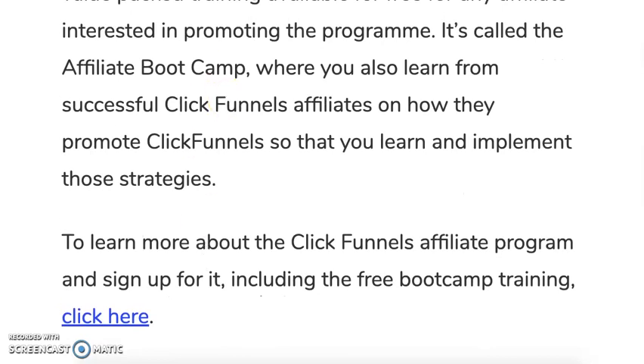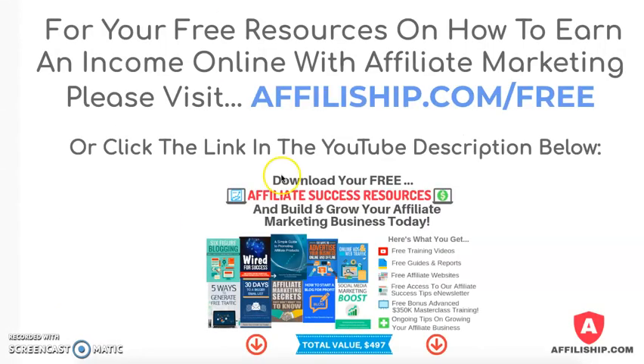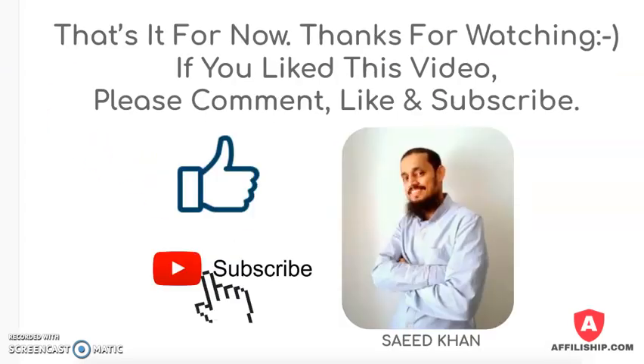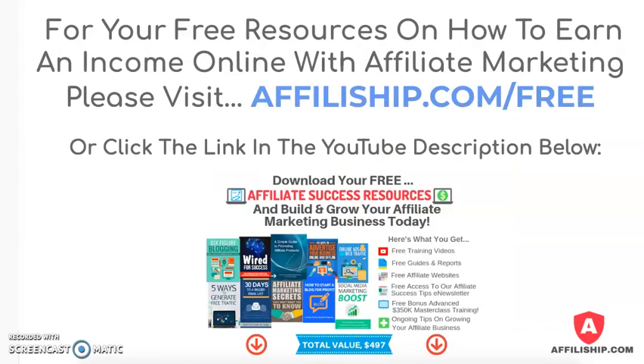To learn more about the ClickFunnels affiliate program, you can visit affiliateship.com/cfab — I've made a special link — or click the link in the YouTube description below. If you'd like some free resources on how to earn income online with affiliate marketing, visit affiliateship.com/free or click the link in the YouTube description below. Thanks for watching and see you next time.